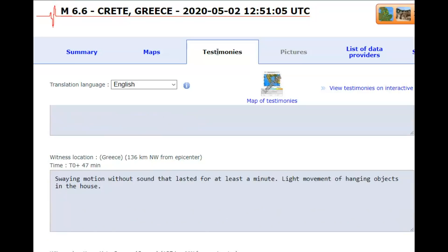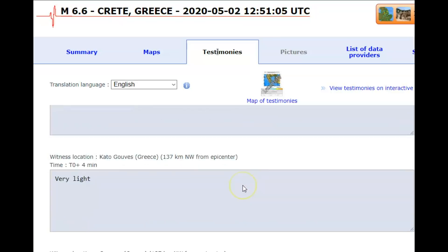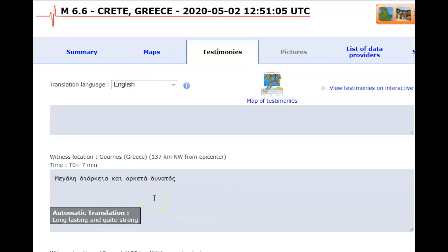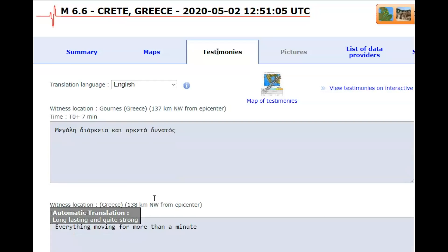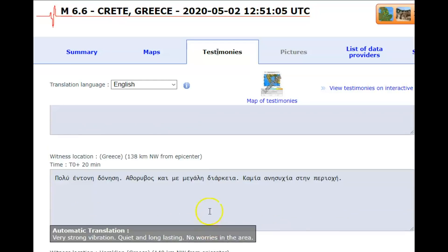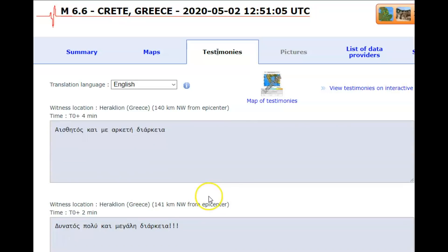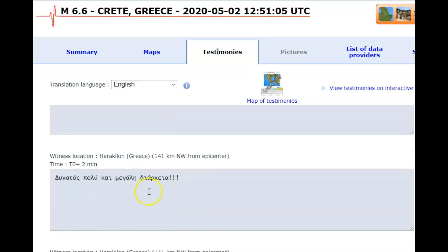Light movement of hanging objects in the house — very light. These reports are from 136 to 137 kilometers from where it occurred, about 84 to 85 miles from the location of the earthquake. Long lasting and quite strong, everything moving for about a minute. Very strong vibration, quiet and long lasting. No worries in the area, so I doubt there was damage.